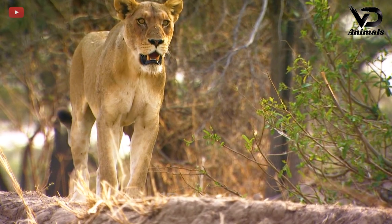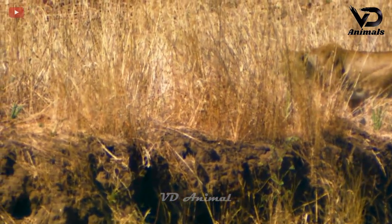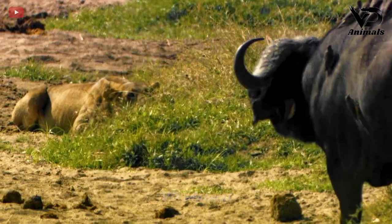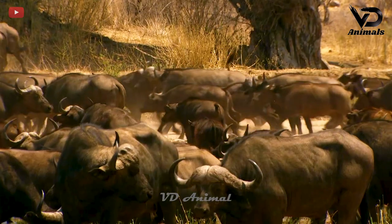The lion stands afar, observing and following every move of its prey to wait for the right opportunity to act. Attacking, hiding, acting quickly — these are the lion's ways of hunting to catch their prey.